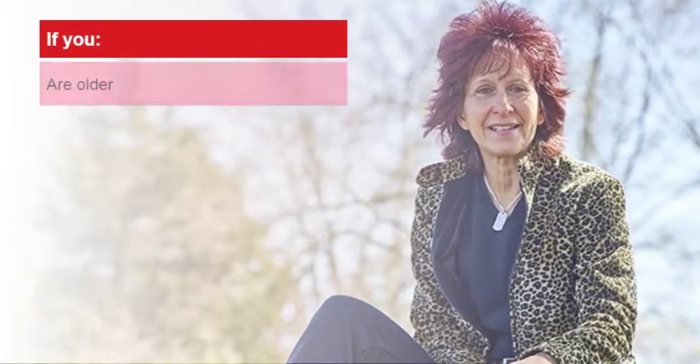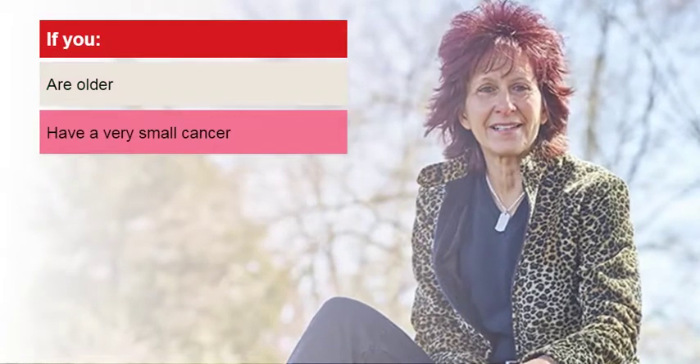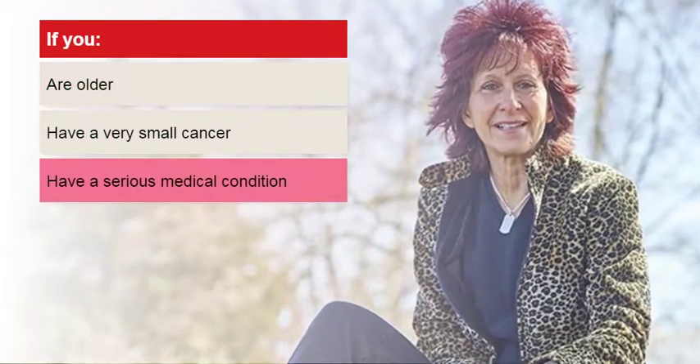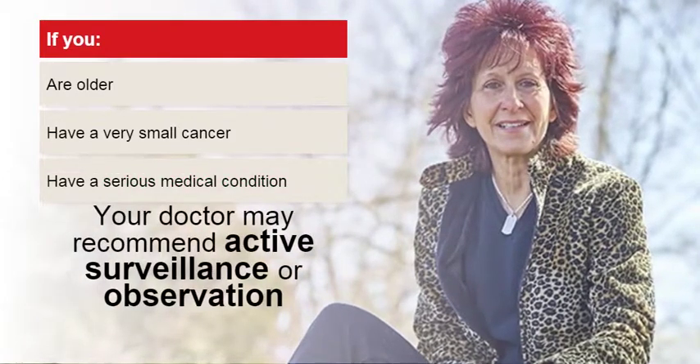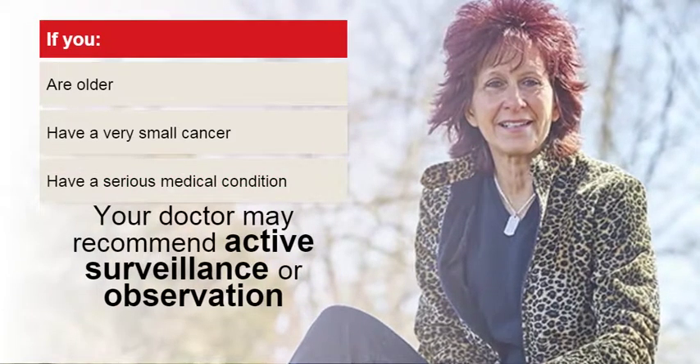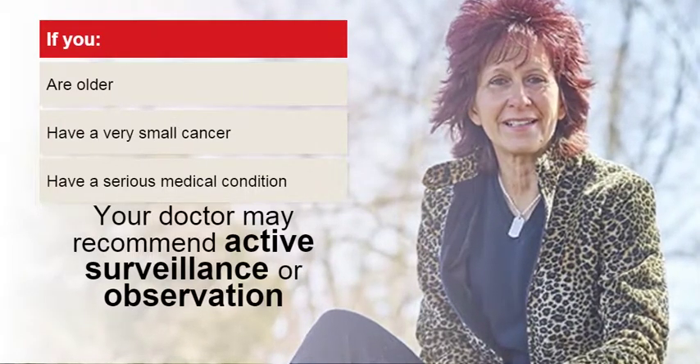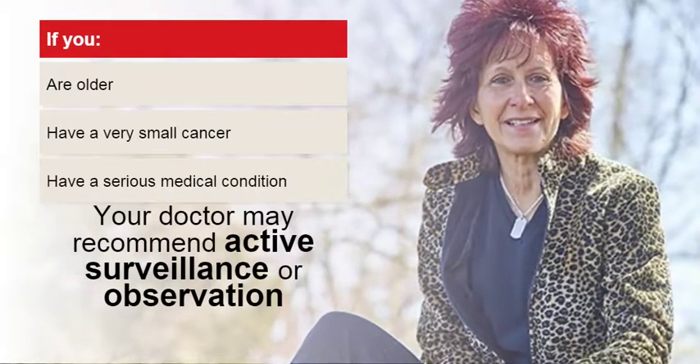If you are older, have a very small cancer, or have a serious medical condition like heart disease, your doctor may suggest watching the cancer instead of performing an invasive procedure to treat it. This is called active surveillance or observation.